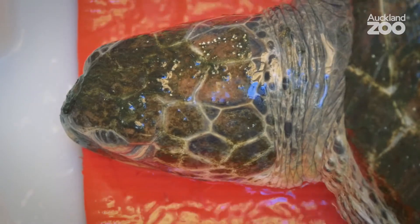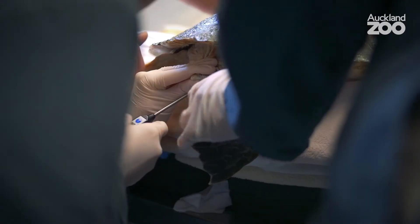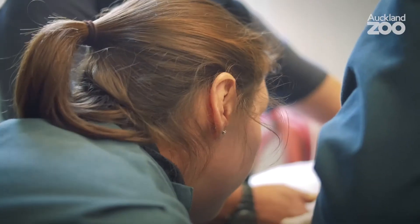We also care for animals that come from the wild. At the moment we've got a sea turtle that washed up on one of the beaches up north. We're doing some primary assessment, trying to work out why it ended up washed up on a beach, because that's not a normal thing for a sea turtle to do.